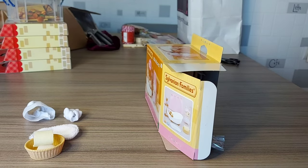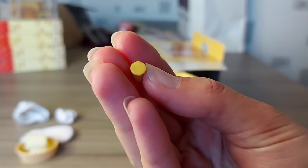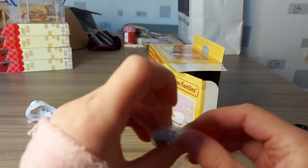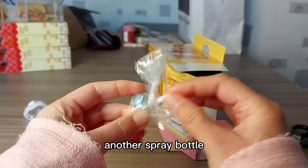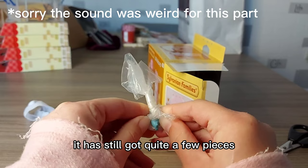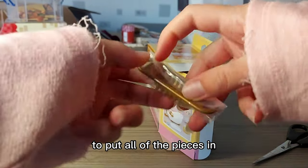It looks like there's also a bath toy. I know what this is — this goes in the bath, in the plug hole. There's a brush, a bath toy, and a spray bottle. We've also got a bar of soap, another spray bottle, and a little dolphin or a whale — that's cute. And here we have a rack to go across the bath to put all of the pieces in.